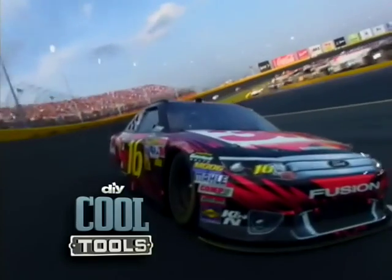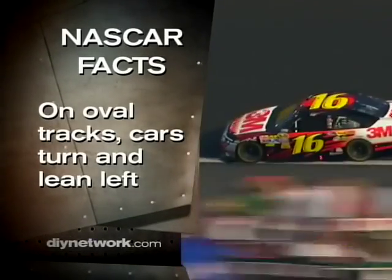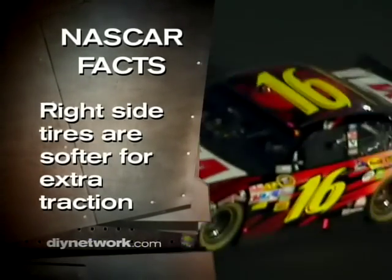We got more from NASCAR coming up! Here's a cool fact: on NASCAR's oval tracks, the cars turn and lean left. So they make the right side tires a little softer than the left ones for extra traction.